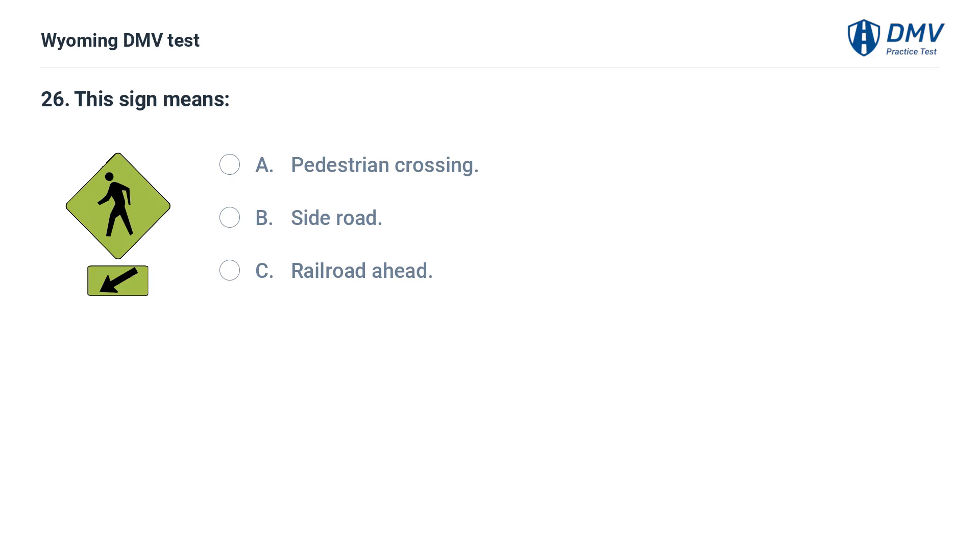This sign means: A. Pedestrian crossing. B. Side road. C. Railroad ahead. Answer: A. Pedestrian crossing. This sign indicates that there is a pedestrian crosswalk.